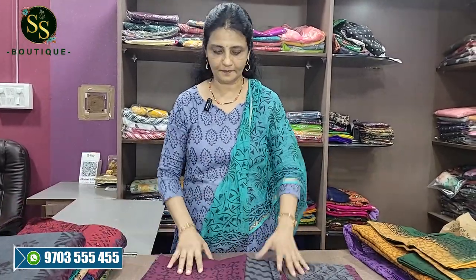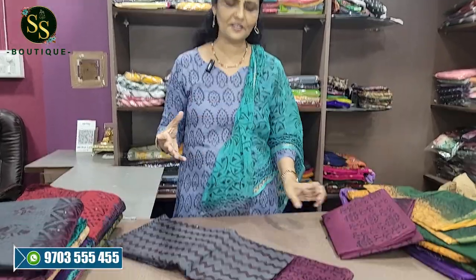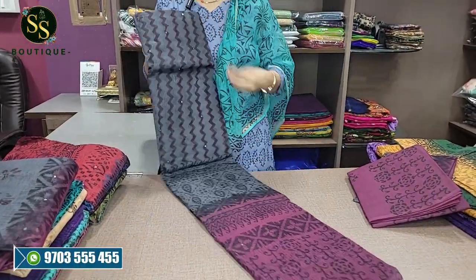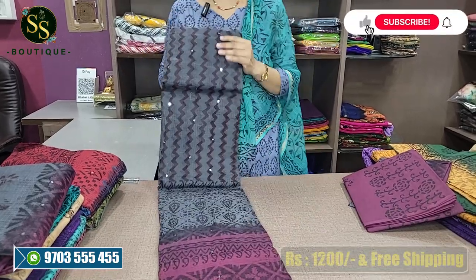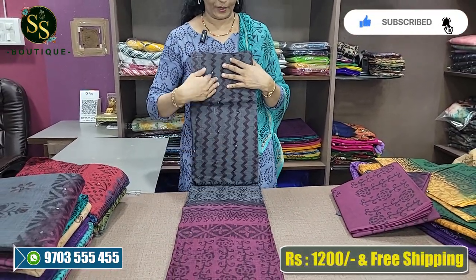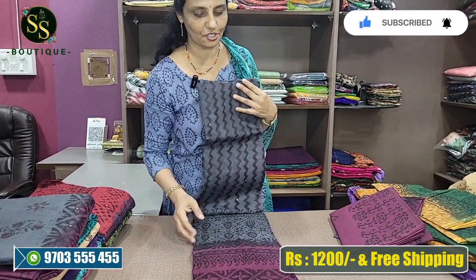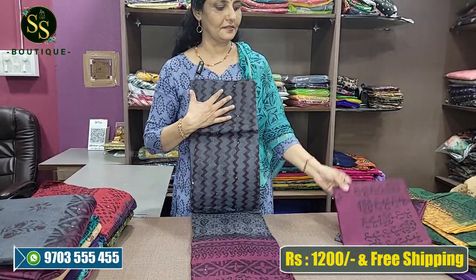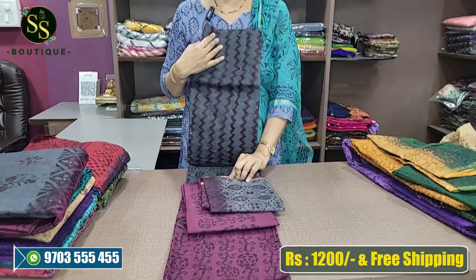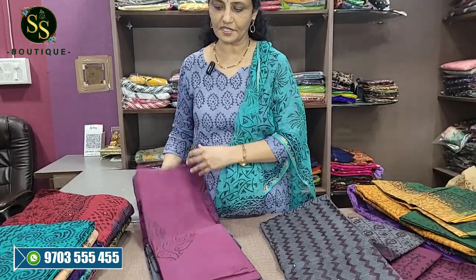Next we have gray and wine color. These color combinations are very different. We have gray, wine, and black color combinations, with a dark wine color as well. It's beautiful. This is the bottom, and we have the same color combination with design variations.